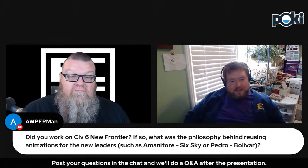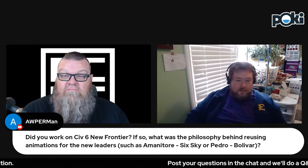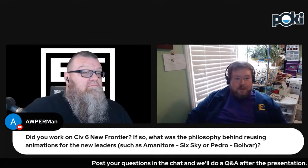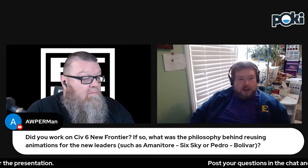Another question asks about Civilization 6 expansion packs reusing parts of the base animation set. Greg confirms that's correct — he animated Simon Beauvier and he did start with Pedro's base set. Animation is expensive in terms of time and money, and a core game usually has a much larger team than an expansion pack. So the expansions for Civ 6 did reuse animation sets, and he did quite a few character leaders for those expansions along with Heather — whose last name he is currently blanking on.